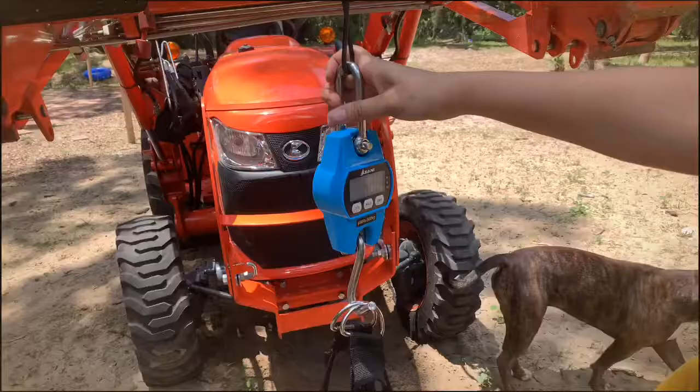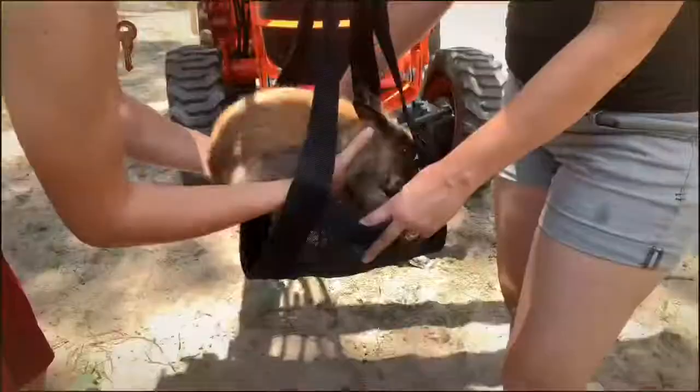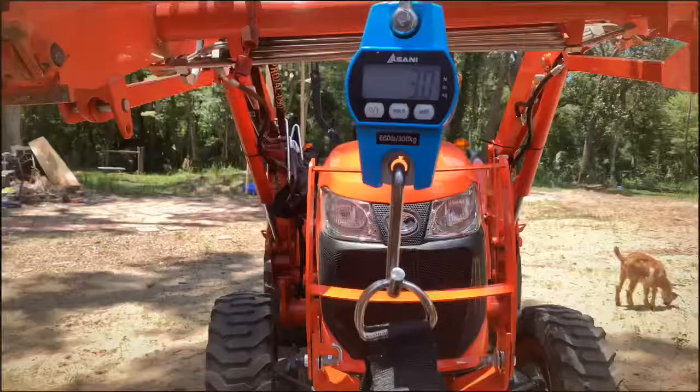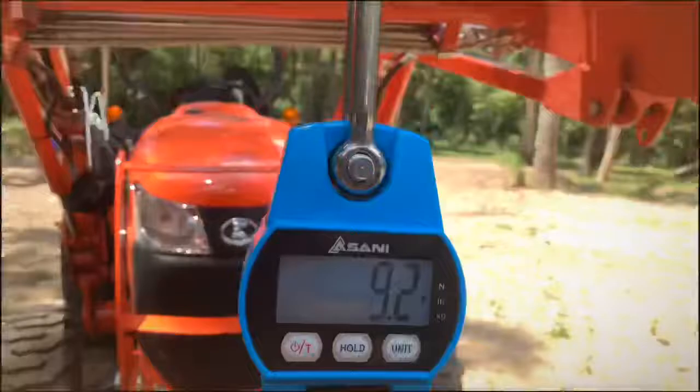And then we'll just hit the release button. Well, we have a real animal right here. Three pounds... that's surprising. Nine hundred and nine pounds.